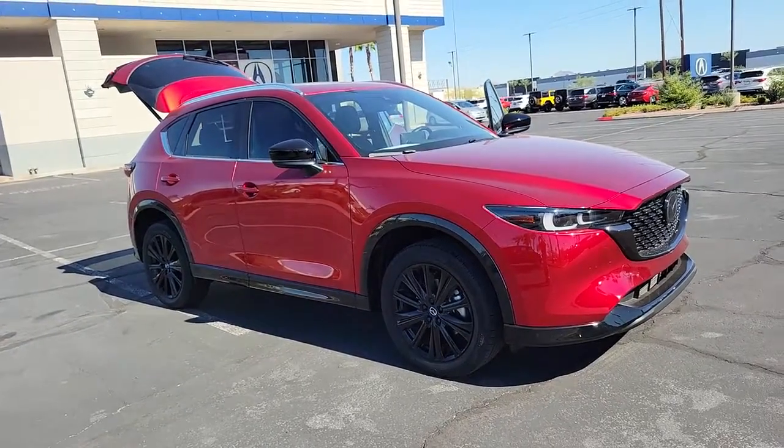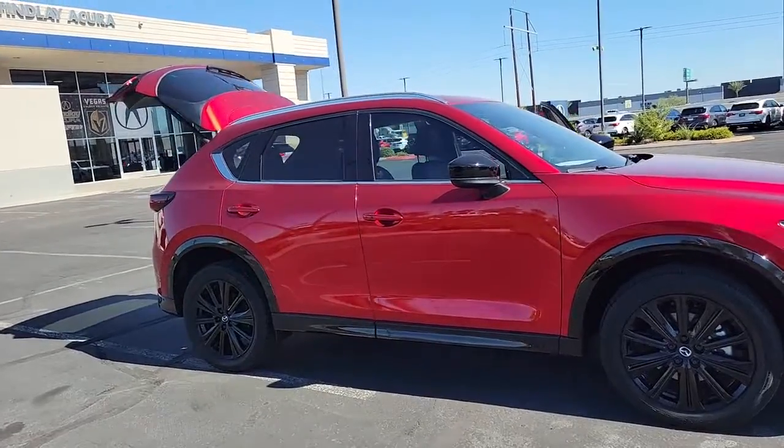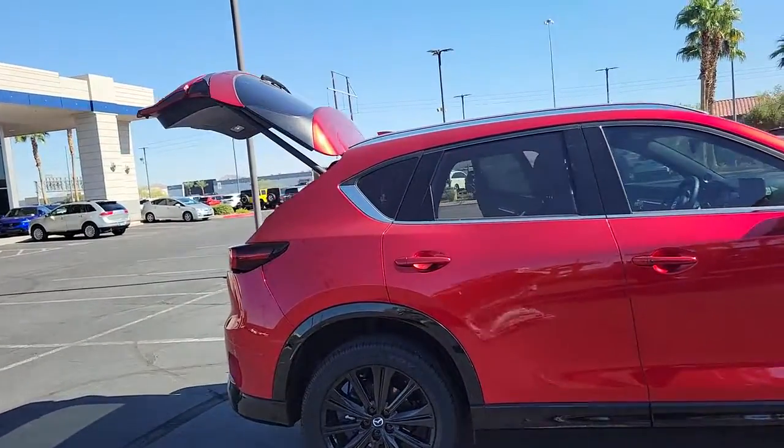You will be amazed by this 2022 Mazda CX-5. With less than 10,000 miles on the odometer, this vehicle stands out from the rest.